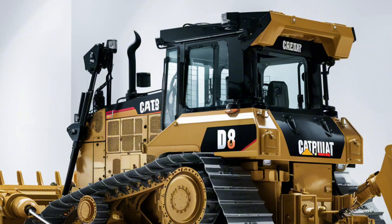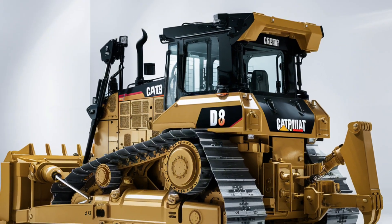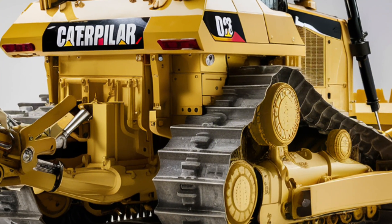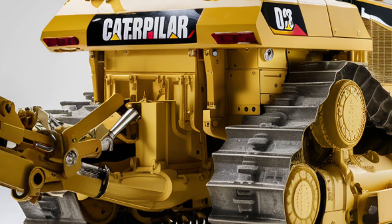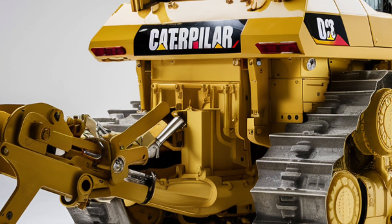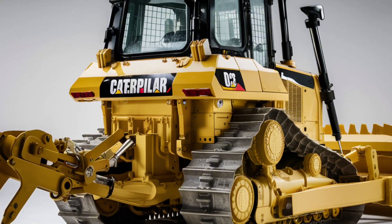That wraps up our look at the 2025 Caterpillar D16. If you're interested in heavy equipment that blends power with innovation, this bulldozer is definitely worth considering. Thanks for watching, and don't forget to subscribe for more updates on the latest machinery and equipment.